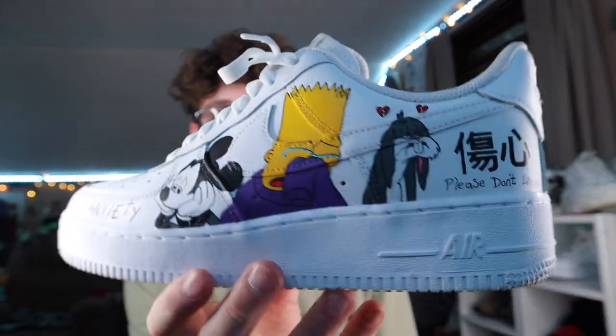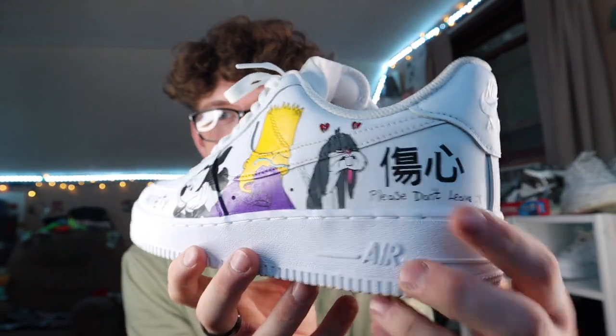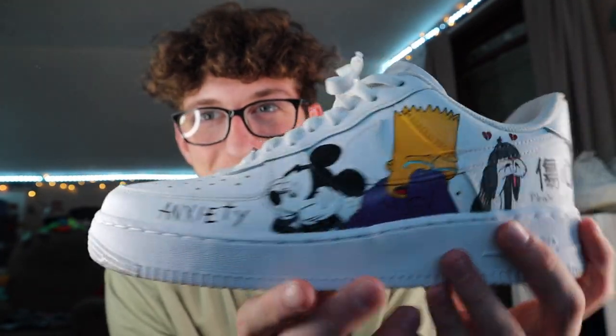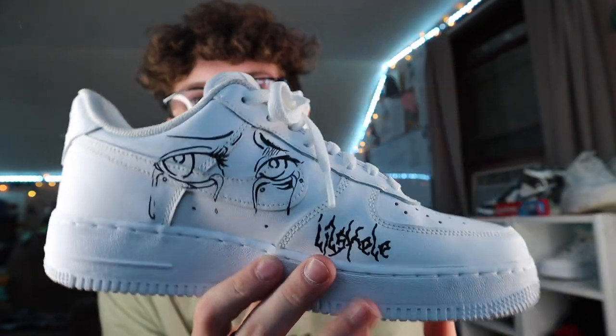For the first shoe, I'm gonna pull out my custom Air Force Ones. These are awesome because I really love a sad vibe type aesthetic. It says 'anxiety' right here, and there's something in Japanese, Simpson crying, Bugs Bunny crying, Mickey Mouse sad, and some crying eyes. My favorite artist Lil Skelly — shout out to him, I've made music with him before. These cost me about $200 to get done.